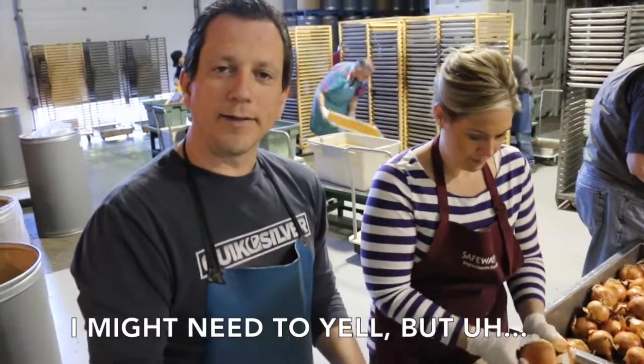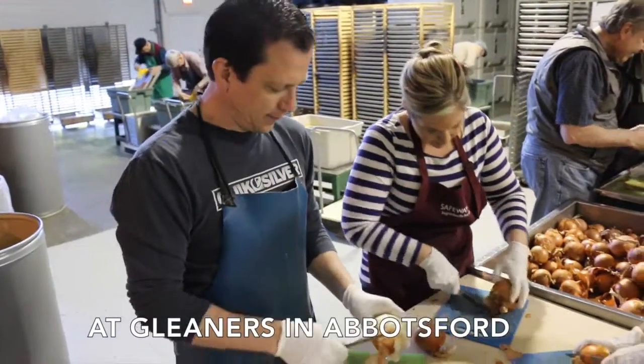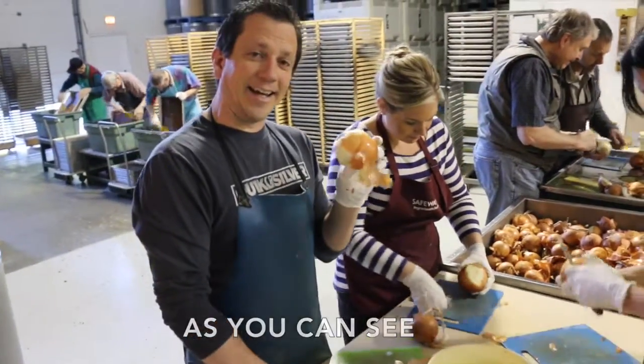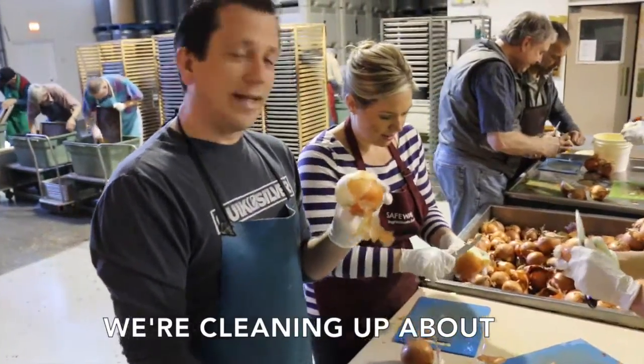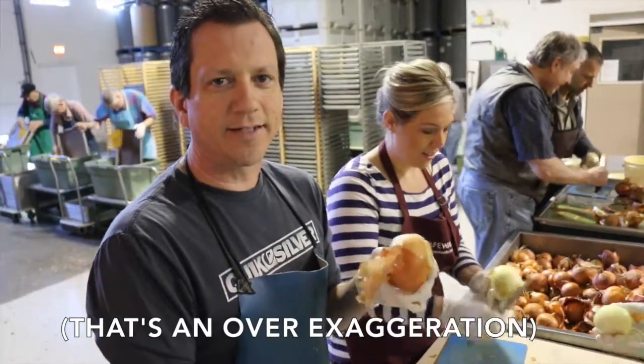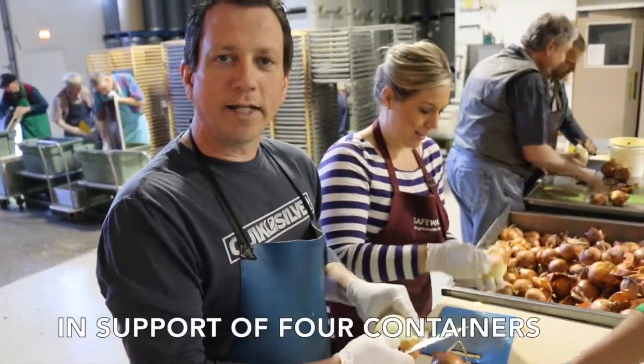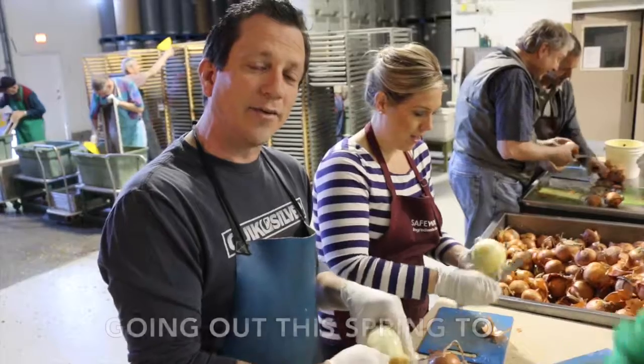We're here as staff and cleaners in Africa. As you can see, we're cleaning up about 10 tons of onions today — that's an exaggeration — but we're doing a lot of onions in support of four containers that are going on this spring to South Africa.